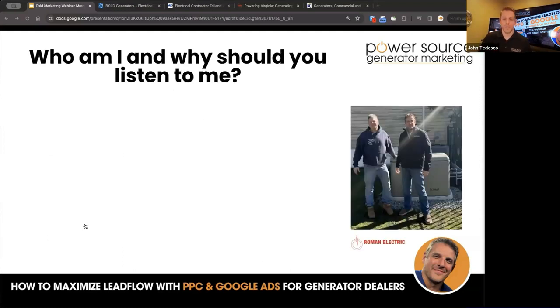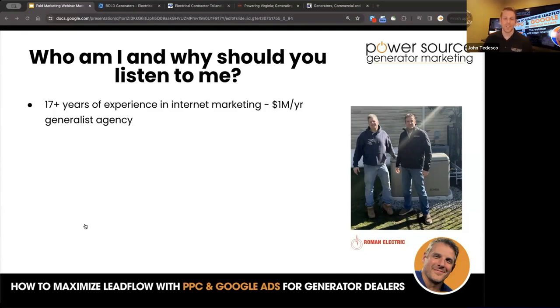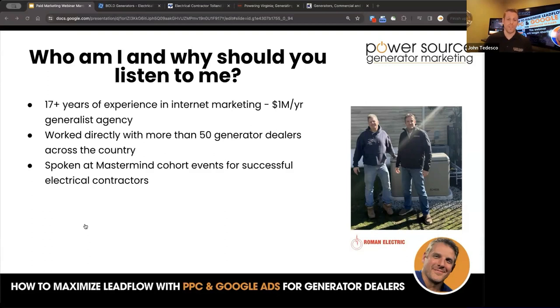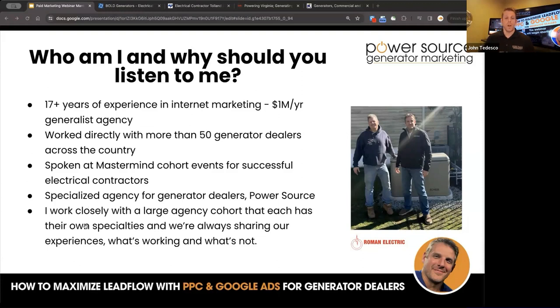So who am I and why should you listen to me? I have 17-plus years experience in internet marketing. I built a $1 million a year generalist agency and work directly with more than 50 generator dealers across the country. I've spoken at Mastermind Cohort events for successful electrical contractors. My specialized agency for generator dealers is PowerSource — this is our 100% focus. I also work very closely with a large agency cohort where we're always communicating, sharing what's working and what's not. Google is changing this stuff on a weekly basis, so we tap into this knowledge base to always be learning.